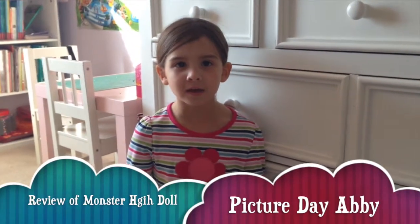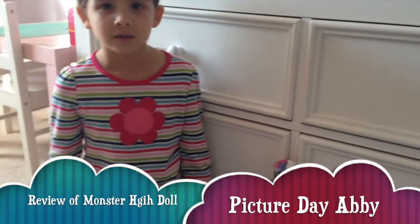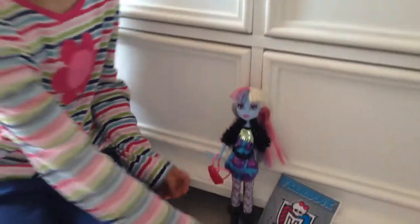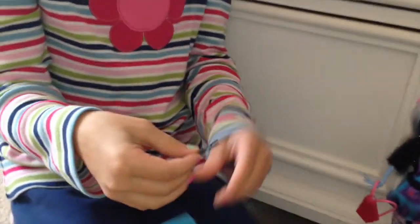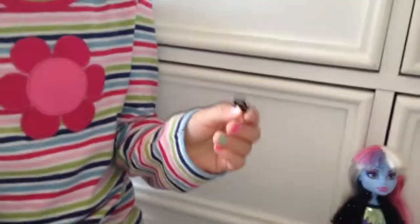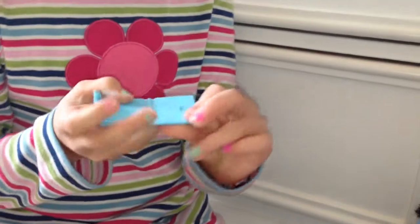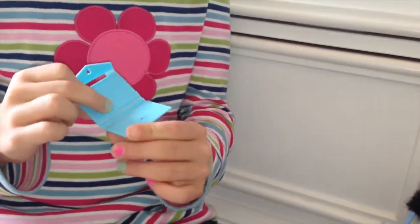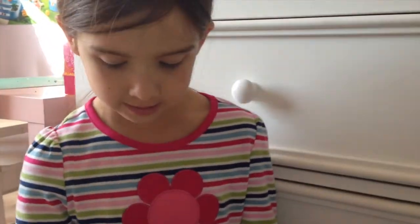Hey everybody, so this is Anna and I'm going to be showing you Abby — picture day Abby. I'm going to start with her little things. So she has this little picture thing and it opens. She came with these little keys. And this is like her picture thing and it has like a little Monster High symbol in there. I think it's like supposed to be like where she got her pictures, like her picture case thing.